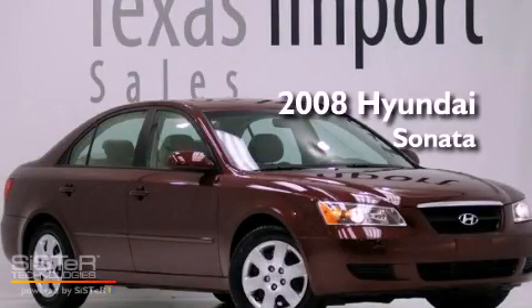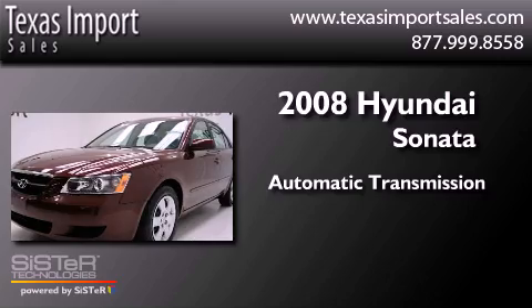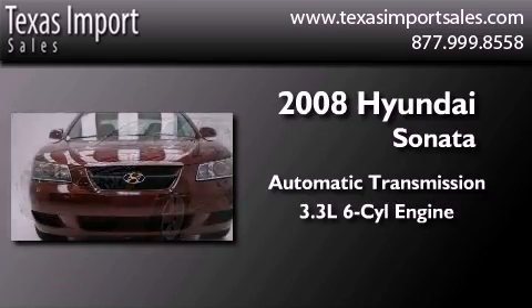This is a 2008 Hyundai Sonata. This vehicle has seating for five adults and a 3.3-liter V6.